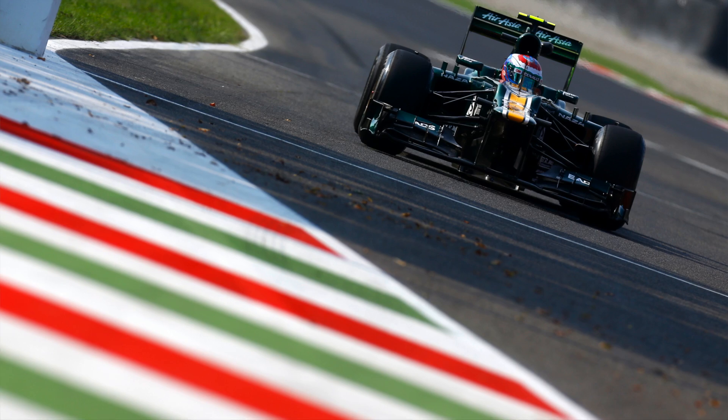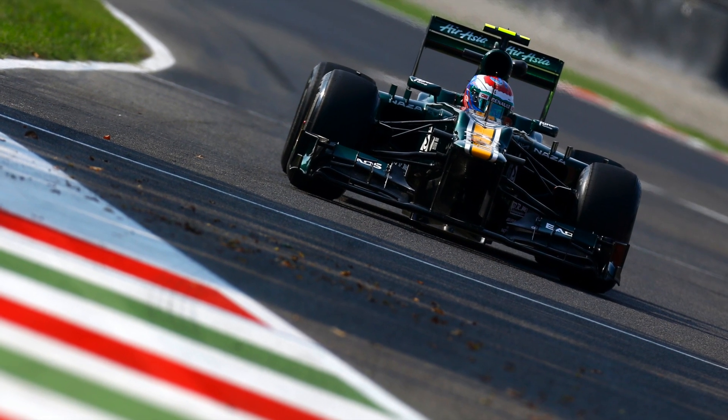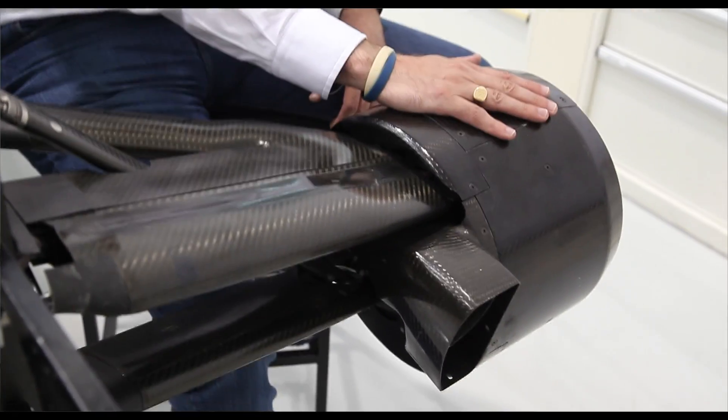Generally I think suspension geometry across Formula One is quite refined. You can get geometry wrong in terms of some of the characteristics on the car, and particularly with tyre utilisation — with a new tyre manufacturer such as Pirelli coming into Formula One, you may find that the suspension in the Pirelli tyre period needs to be reviewed, revised, and re-optimised compared to previous tyre suppliers.